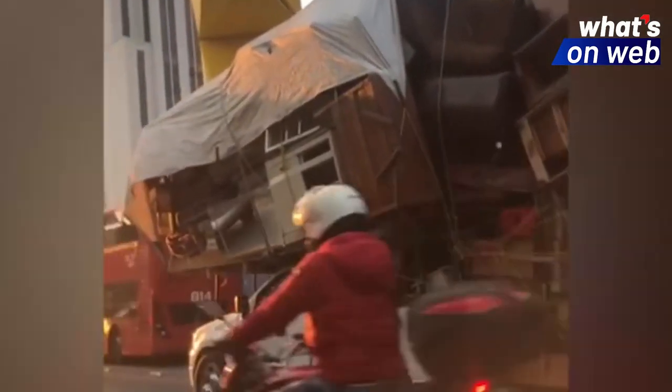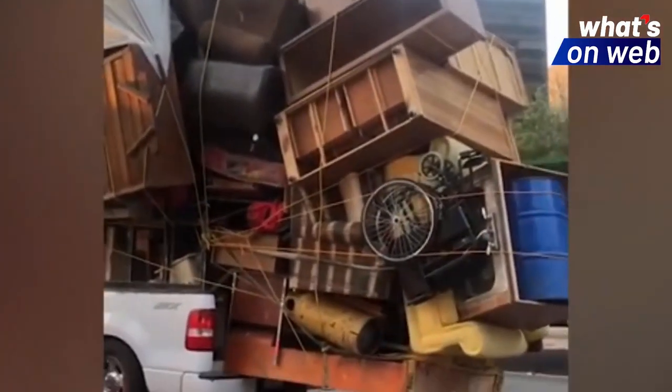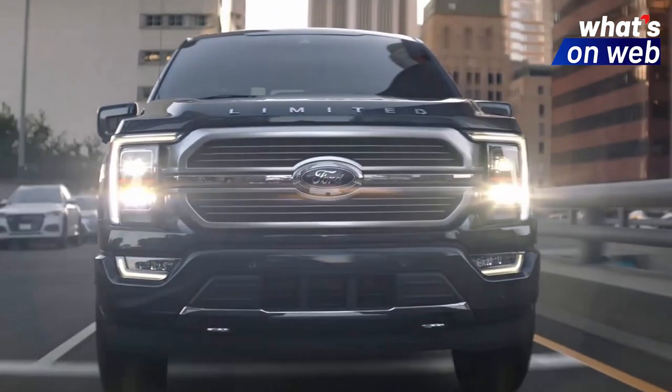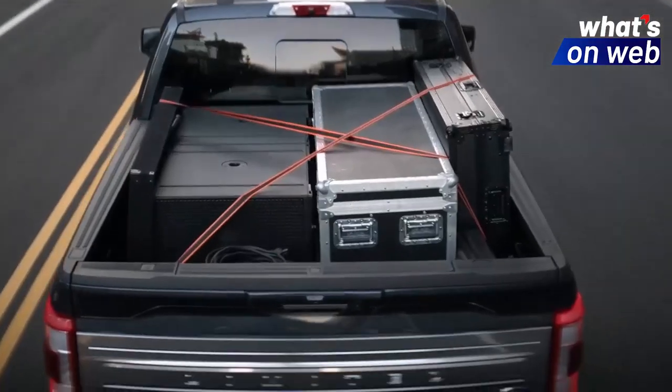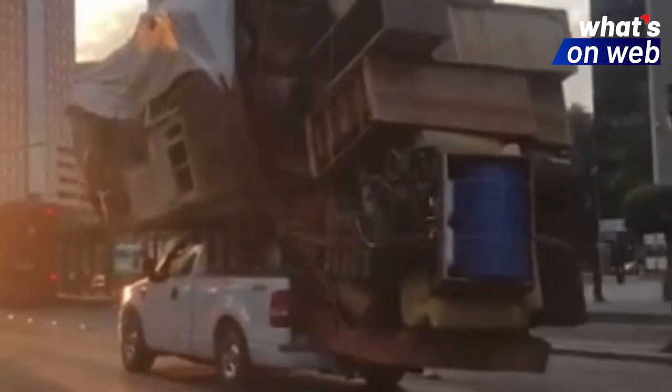While it looked like the furniture could cause a spill on the road, all of the items were tightly secured with multiple ropes wrapped around the cargo. According to Ford, the F-150 pickup truck can carry a load ranging from 1,840 to 3,250 pounds.